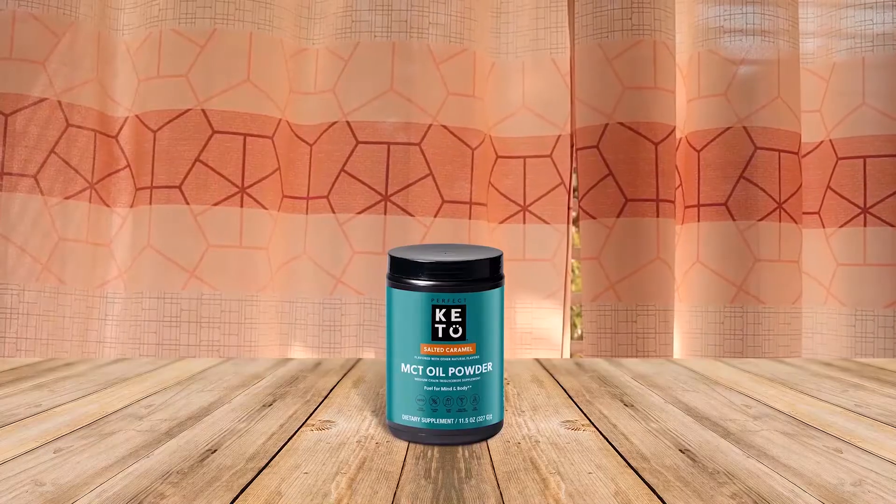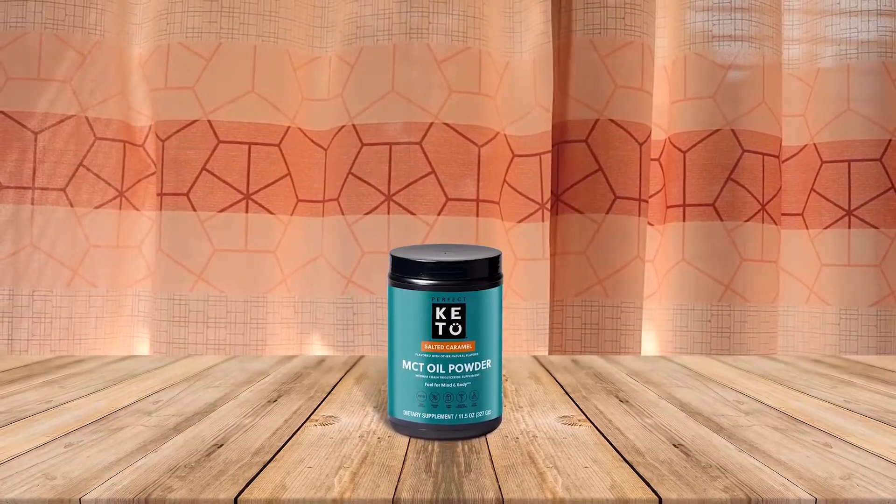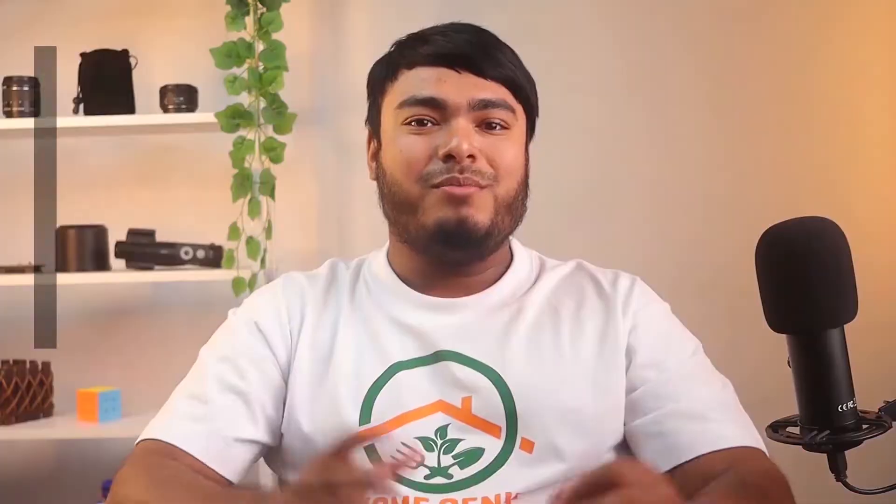It is available in chocolate, cinnamon toast, matcha peanut butter, salted caramel, strawberry, unflavored, and vanilla. This can help you on your weight loss journey while giving you something with great flavor.